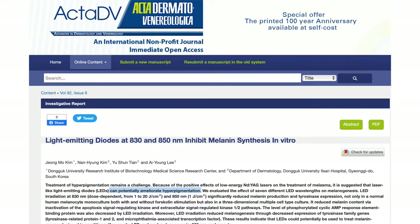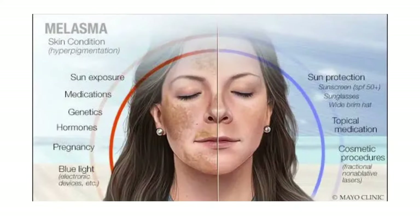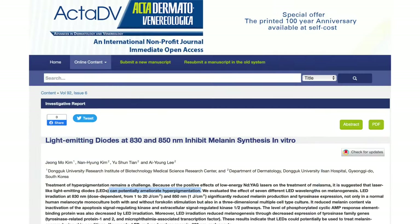An important thing to know: if you have melasma, you cannot use near-infrared LED lights. Research shows that light-emitting diodes at 830 and 850 nanometers — which is in the near-infrared range — can actually aggravate melasma and worsen hyperpigmentation. So it is not advisable to use near-infrared red light therapy when you have melasma.